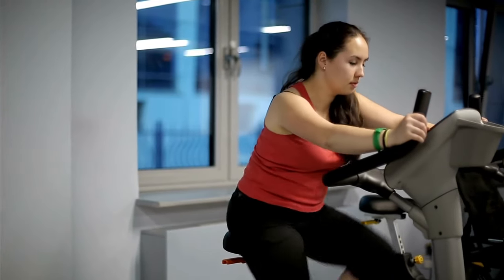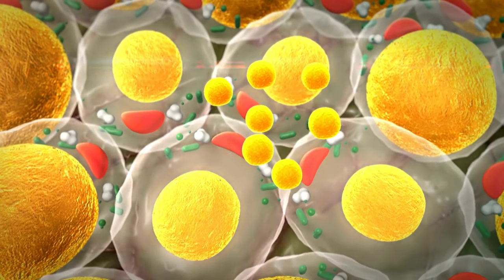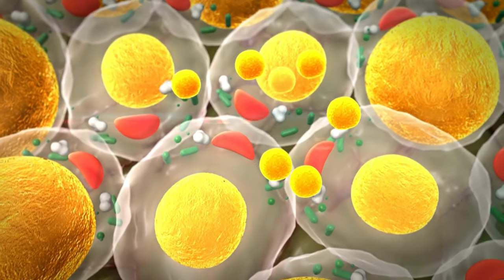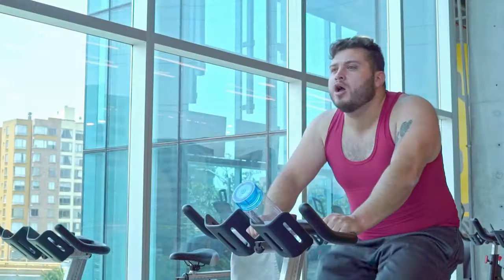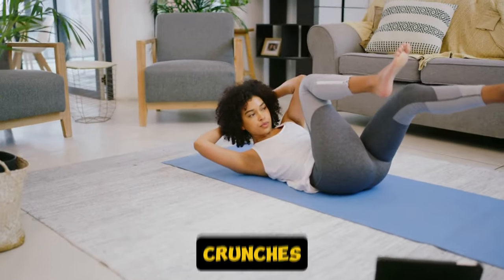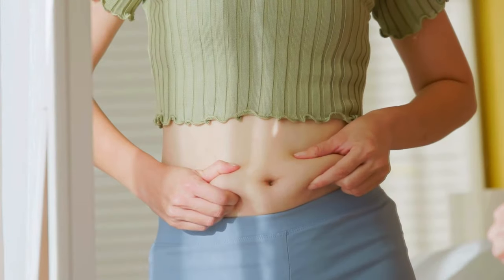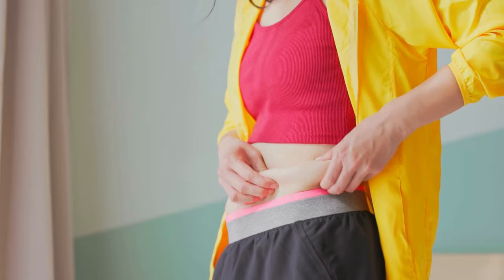How does your body actually lose fat? It's all about energy balance. At its core, fat loss comes down to one thing: calories in versus calories out. If you eat more calories than your body needs, that excess energy gets stored as fat. But if you consume fewer calories than your body requires, your body will start tapping into those fat reserves for energy — that's when fat loss happens. There's a common myth that you can target fat loss in specific areas, like doing endless crunches to burn off belly fat. But that's not how it works. You can't spot reduce fat. You have to focus on overall fat loss, and as your body burns fat, it will come from different areas, including your belly.